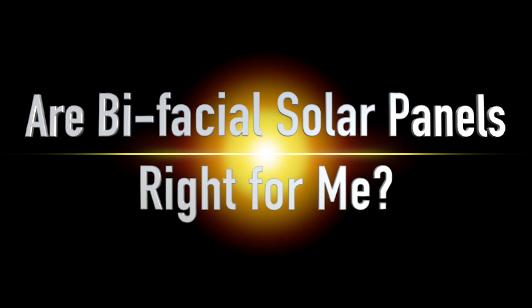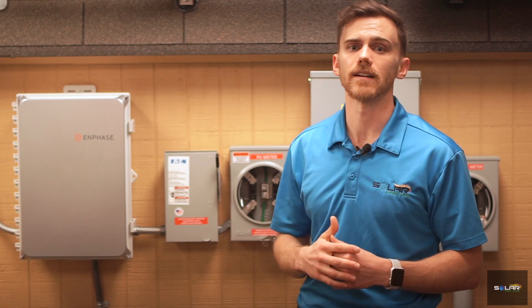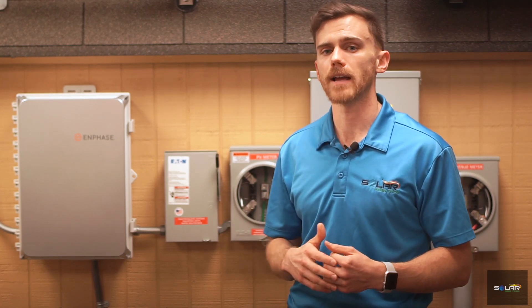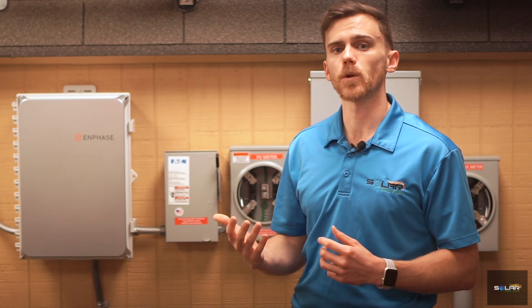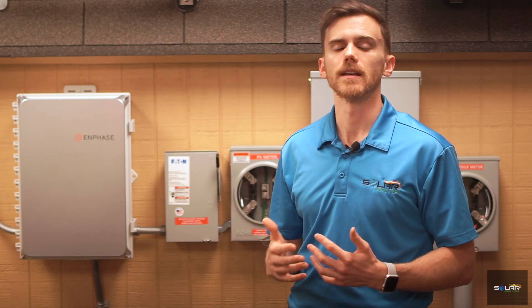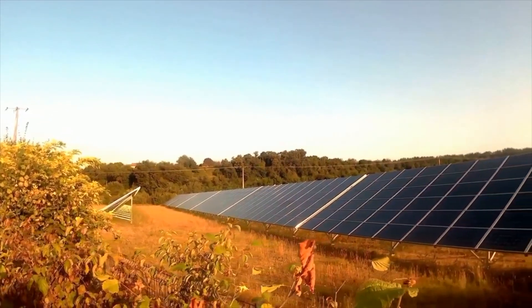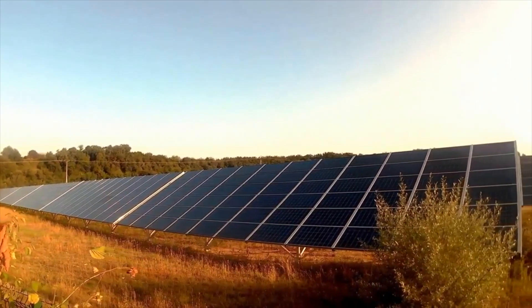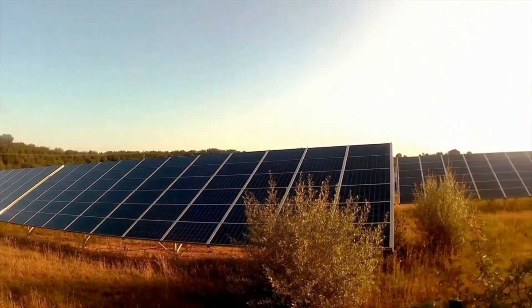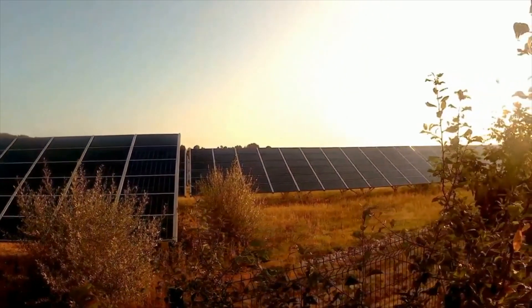Are bifacial solar panels right for me? If you are a resident of San Antonio or anywhere in the Texas area, you are probably wondering if you should consider bifacial solar panels. It really depends on your specific site. Since these solar panels are not the best for rooftop installation, they may not be the best for some residential settings. However, they are often a good choice for larger properties and for commercial usage. Like most solar panel types, their feasibility depends on your specific situation. Feel free to contact us to help determine what you might expect from bifacial or other types of solar panels.